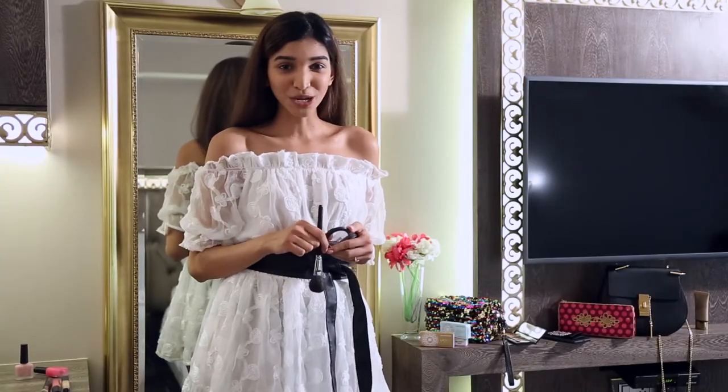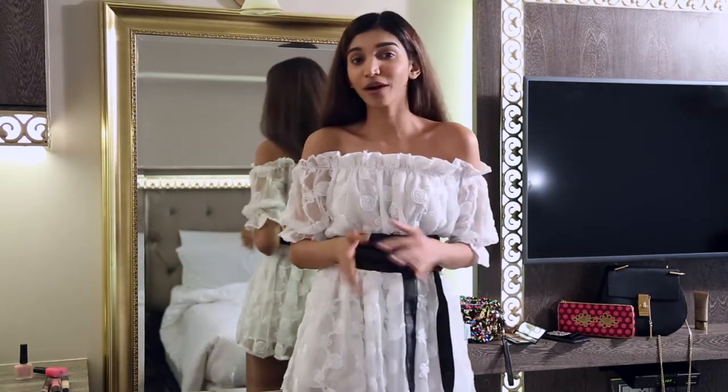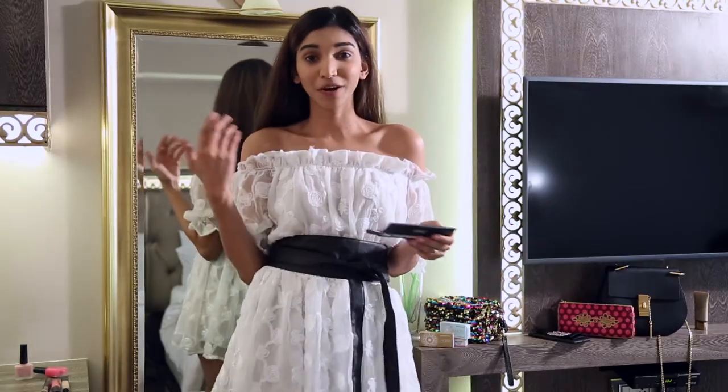I'm wearing blue lenses from Bosh and Nam today for my Sunday brunch look, and I've decided to show you the eye makeup that I'm doing with this look, because I think it's so important to have the right kind of eye makeup, especially when you're wearing colour lenses. So the first thing I'm going to show you are the colours I'm doing on my eyelid today.